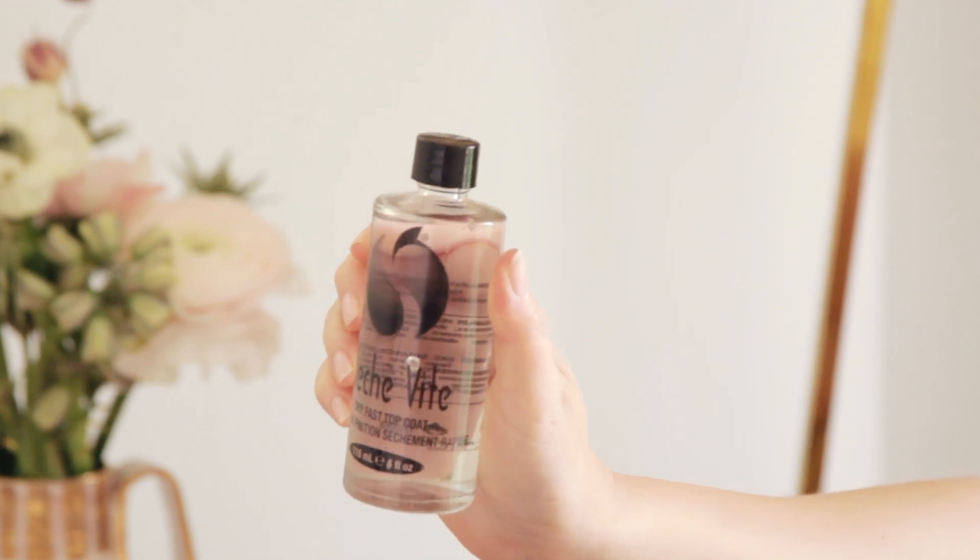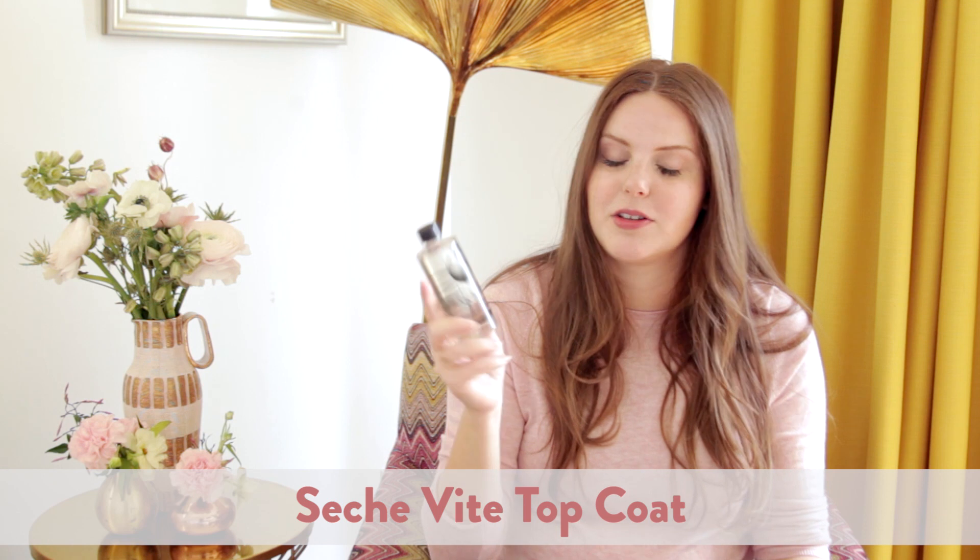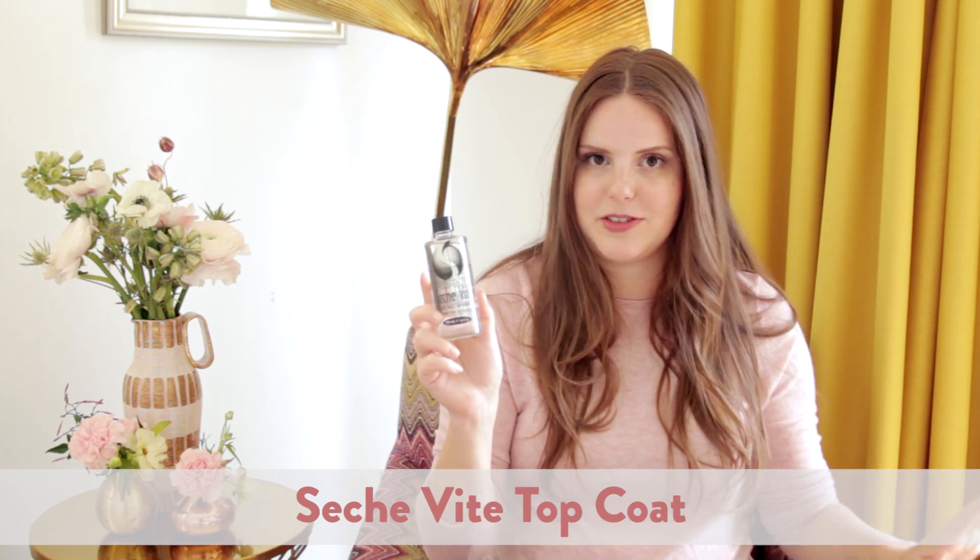For the top coat, I lost the small bottle so I'm showing you the giant bottle. Seche Vite is gnarly, but oh my God, does it work. It is the fastest-drying top coat — you put it on and within 10 seconds your nail is ready to go, and it's so freaking shiny. Sometimes I'll reapply it on day three or four after a manicure and it completely revives it. It's pretty crazy, not messing around.